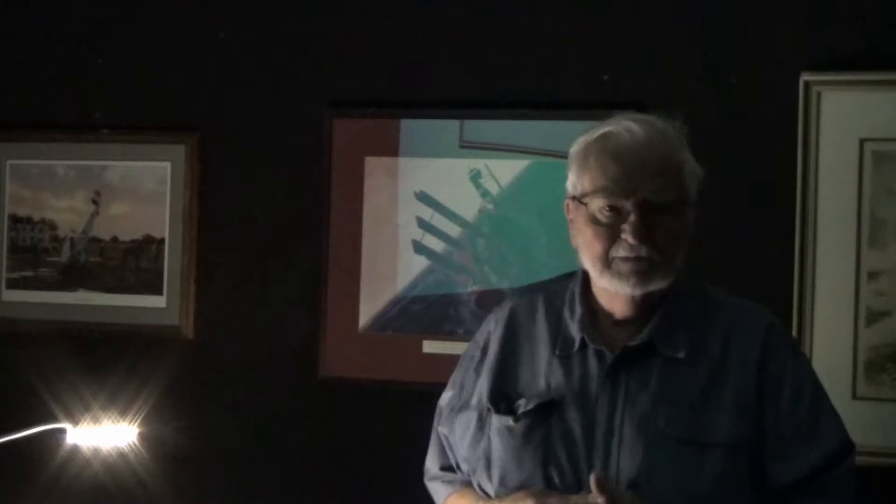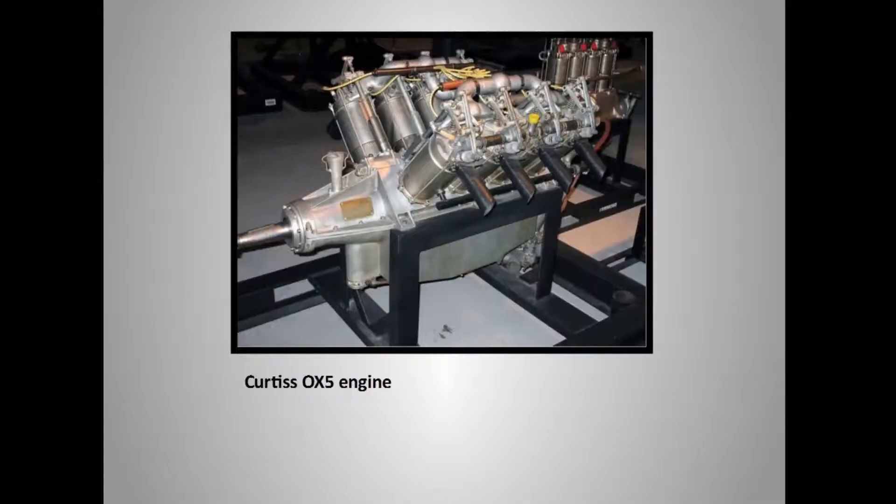Here we have the Curtis Jenny. The Jenny was developed in World War I as a trainer, with some advanced versions having machine guns and bombs. There were 6,800 of these built. They were the heart and soul of aviation in the 1920s in America — 95% of the young men who learned to fly in those days learned in a Jenny. Lindbergh got his solo in a Jenny. There were so many surplus that you could buy one in the 1920s for $50.